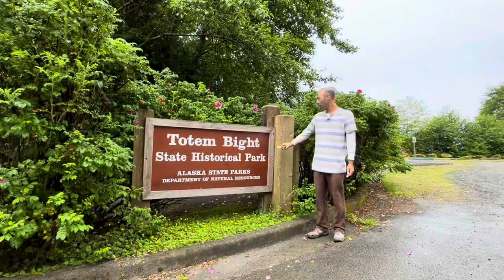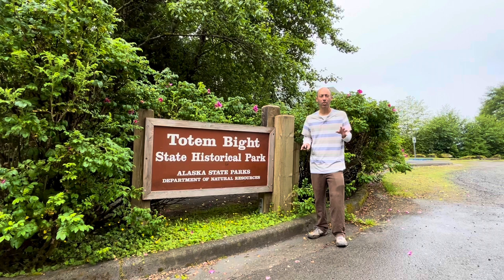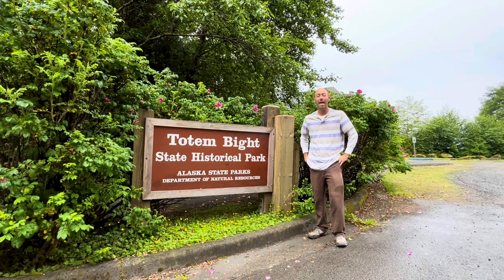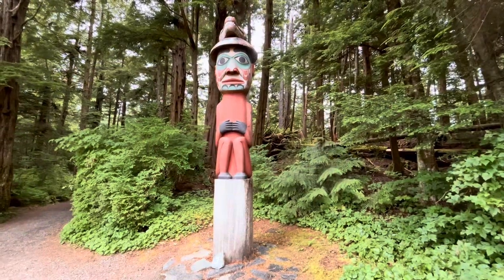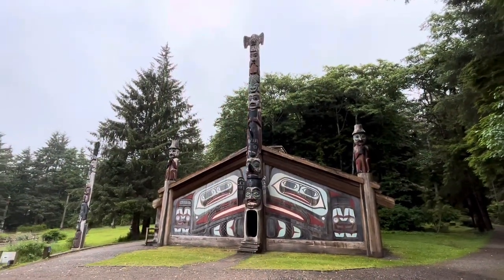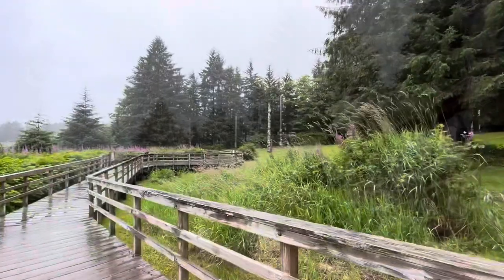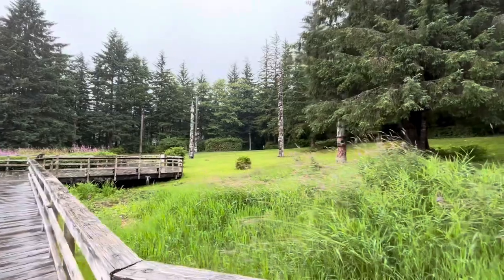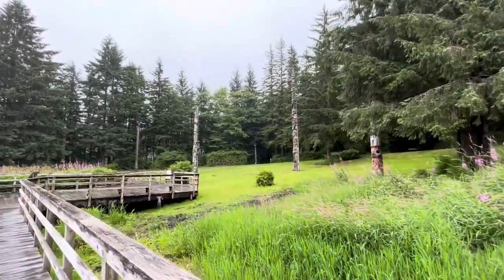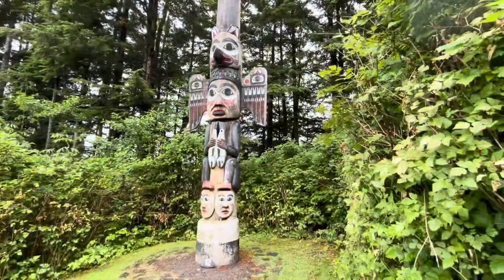I am here at Totem Bight State Historical Park. It's kind of dreary and rainy out, so I'm going to take a little time out and observe some totem poles. There are 13 of them here, and maybe I'll get back to hiking after it clears a little. There's some sort of totem house here too. Walking the boardwalk now — this is the heart of Totem Bight State Historical Park, with these fields of totem poles.